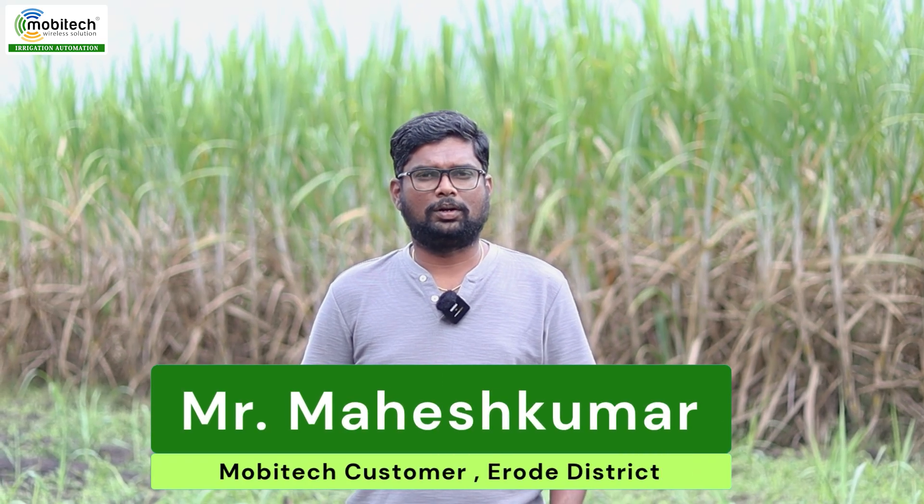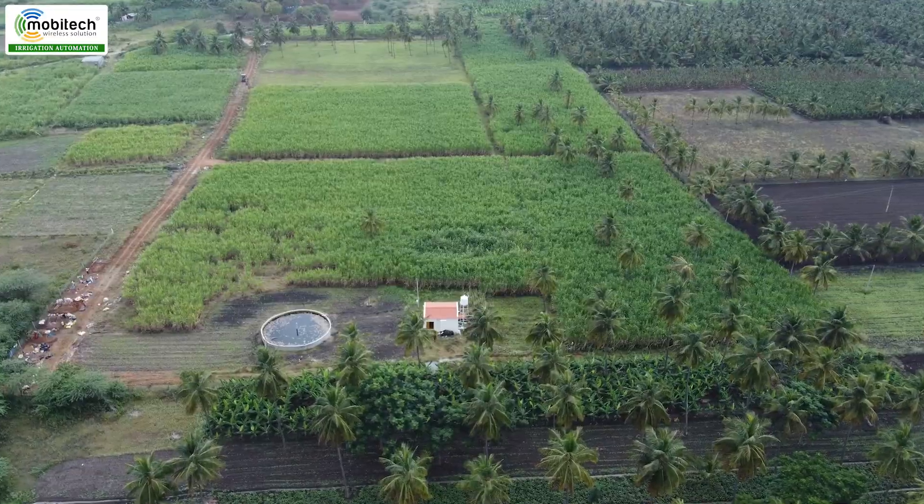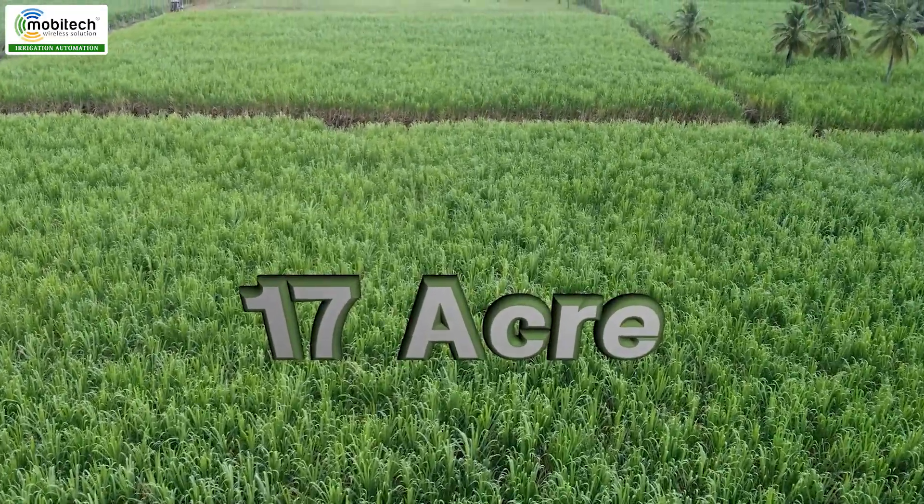Hello, Myashimmar is from E-road. But we are in the farm. We are in Tamil Nadu. If you look at this, we are in the 10th place.